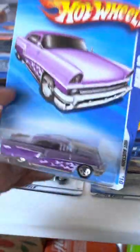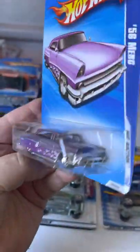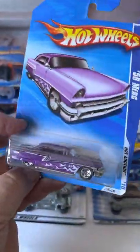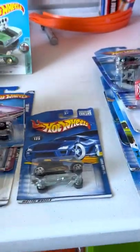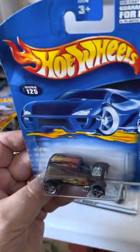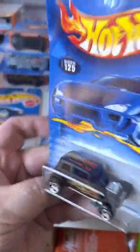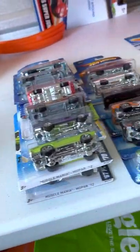Mercury — I probably had this one but I'm not sure. It's got flames on it, so I gotta grab it. A '32 Vicky — not sure if I had that one either. Looks familiar.